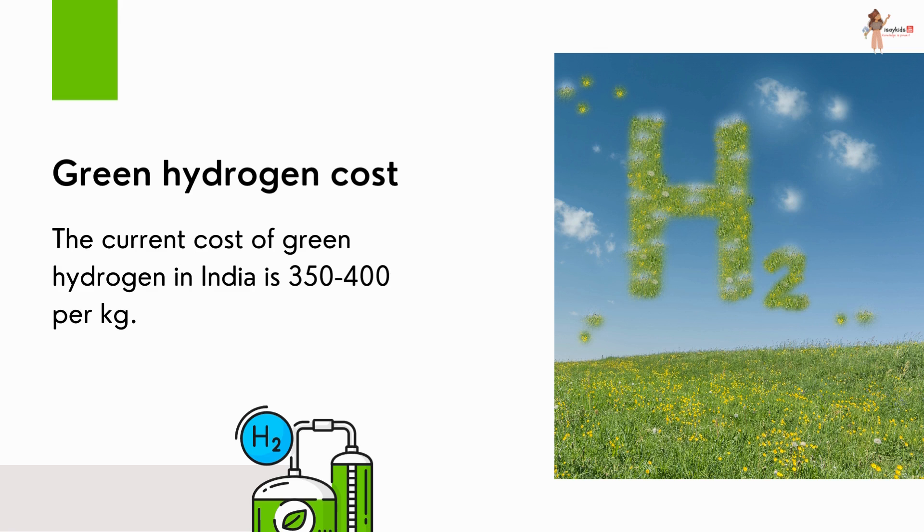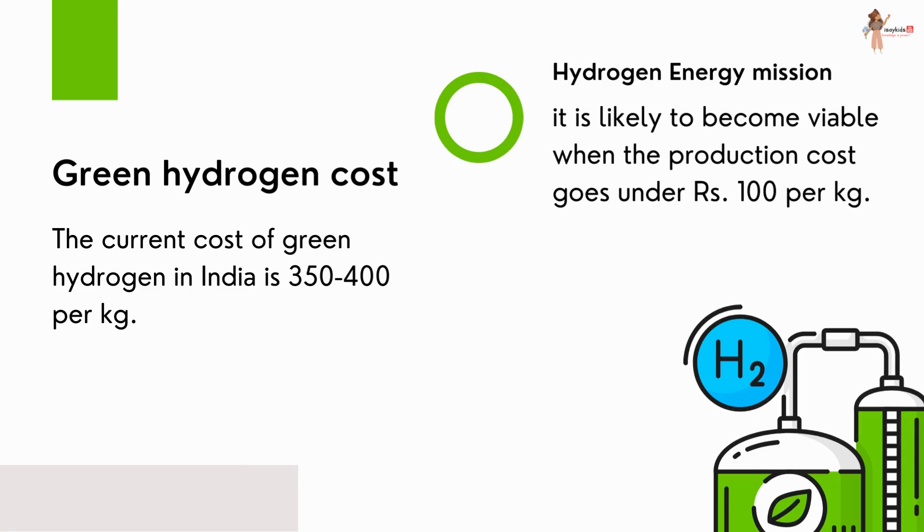However, the current cost of green hydrogen in India is ₹350 to ₹400 per kg, which is way too high. It is likely to become viable when the production cost goes under ₹100 per kg, which is the aim for hydrogen energy development.